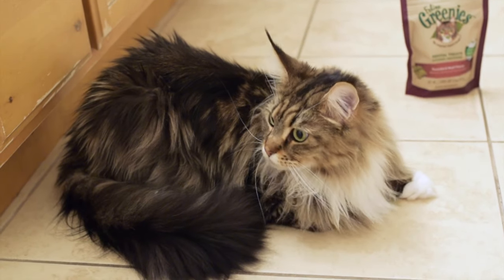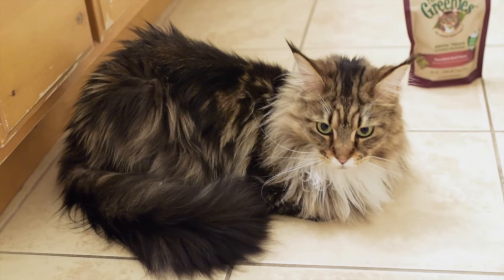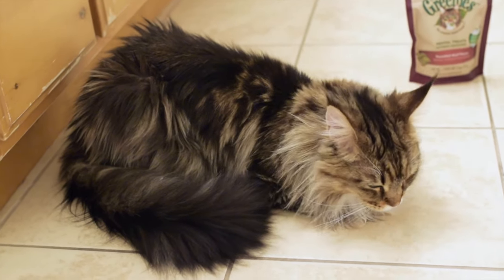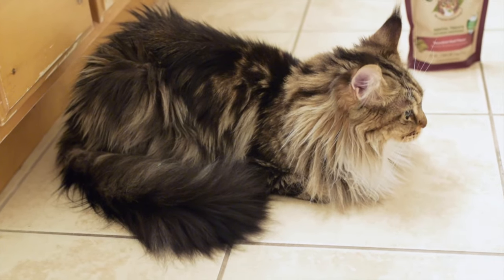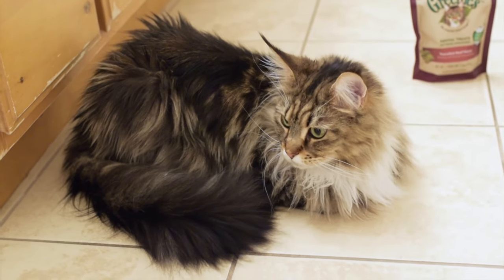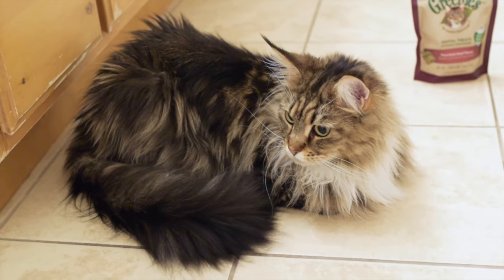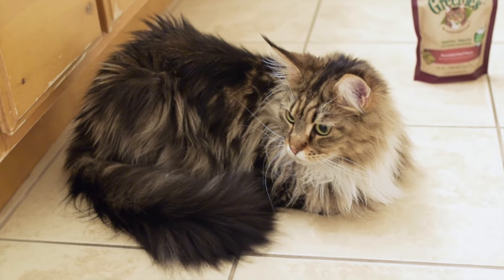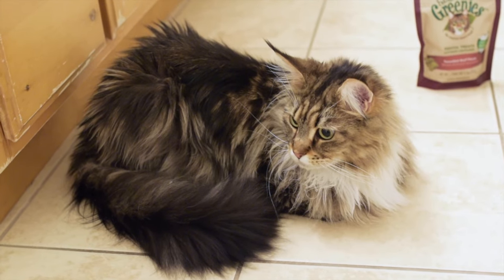Cats are very clean animals but they still step in a dirty litter box every day, and we do clean our litter box every day. Also, if you ever bring your cat outside and they get a little muddy or dirty, it's good to give them a bath when you get home. So it's a good idea to get your cat used to baths when they're young, so they won't freak out if you decide to give them a bath for the first time when they're like five years old.